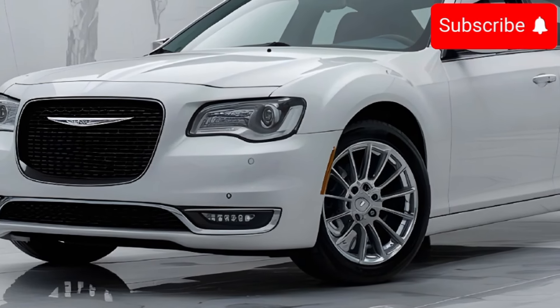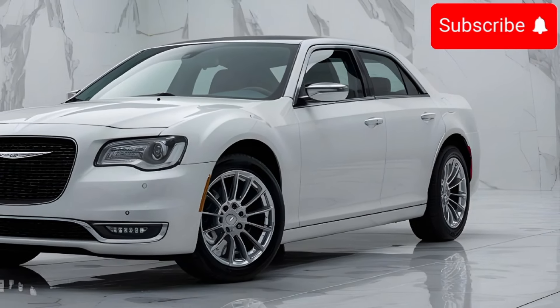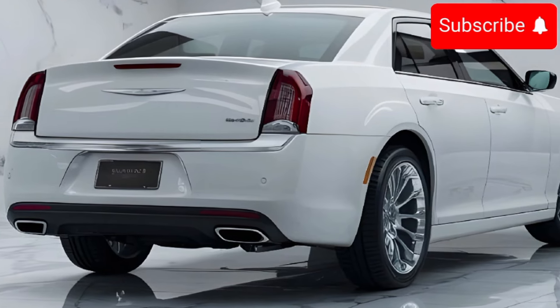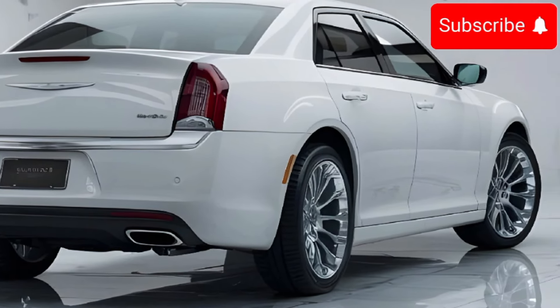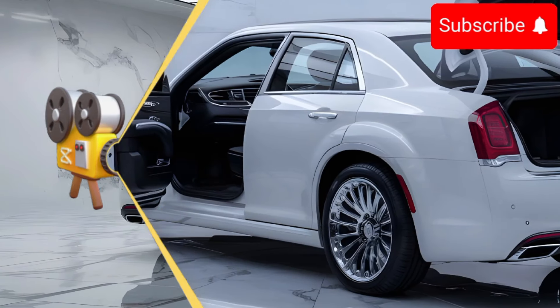Inside, you'll find premium leather seats, a 12.3-inch digital instrument cluster, and a 10.1-inch touchscreen with Apple CarPlay and Android Auto.